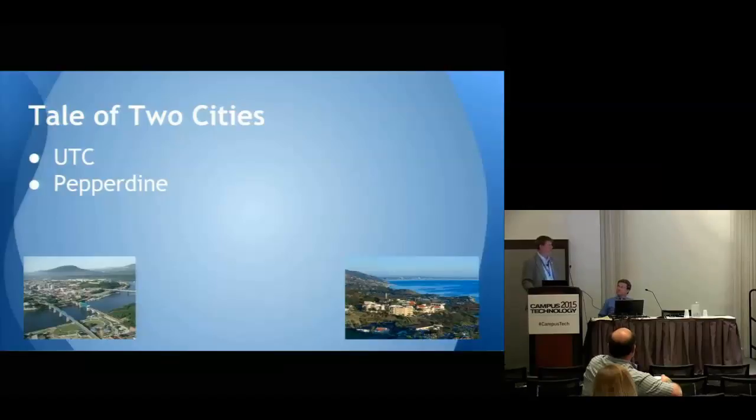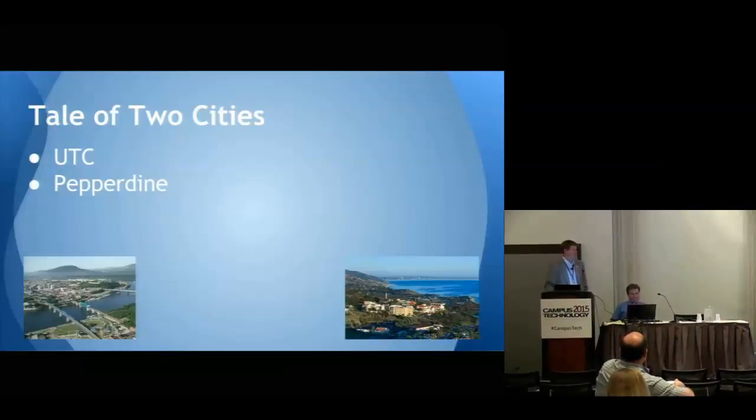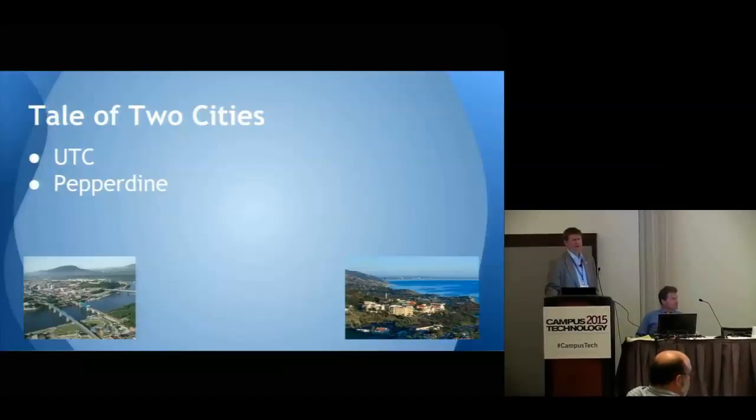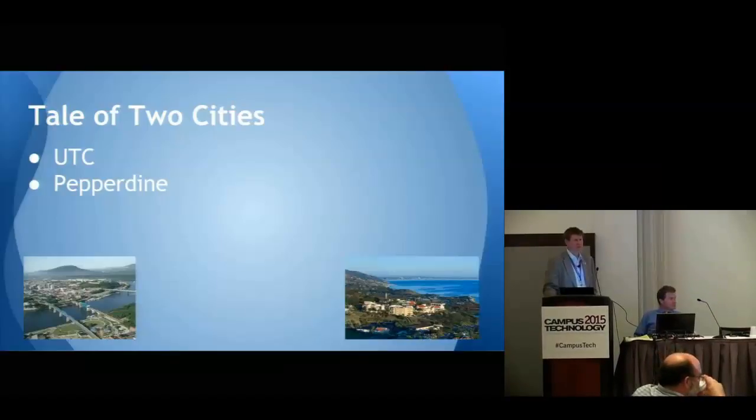Pepperdine University is a liberal arts university, a medium to small size private Christian school located in, as you can see on the right-hand side, Malibu, California — a paradise. Sits on the ocean, about 7,600 students, undergrad and grad, five different graduate schools, and Seaver, the undergrad college. Just a beautiful place.